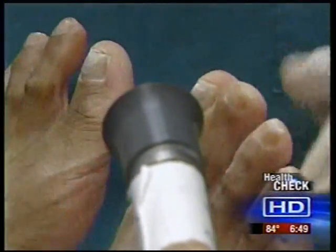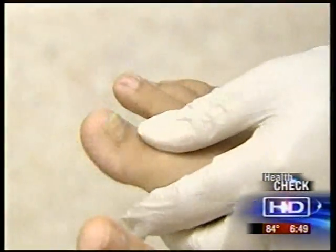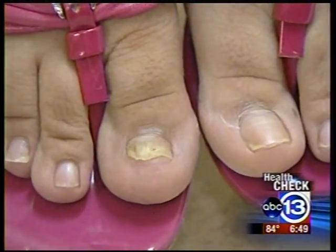it takes six to nine months for the new toenail to grow out. Nerea Sines' toenail went from this to this in three months. In another three to six months, the process should be complete. But she's already happy with her new and improved nails. You don't see no darkness underneath anymore — it's like you see the nail coming out clear. Oh, I love it. I should have done it a long time ago.